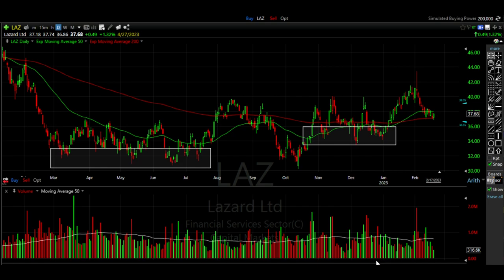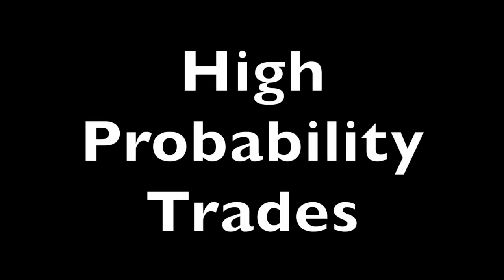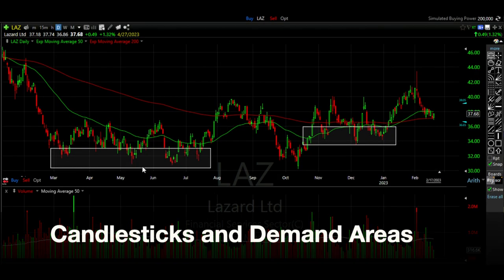In this video I'm going to show you one of the techniques I use to enter high probability stock and option trades. The technique we're going to use involves candlesticks as well as demand areas.